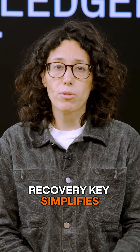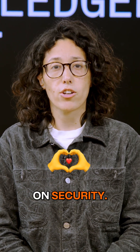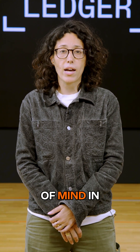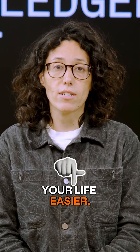The Ledger Recovery Key simplifies the self-custody experience without compromising on security. It solves the headache of managing paper backups, giving you confidence and genuine peace of mind in owning your crypto. It's smart, simple, and it makes your life easier.